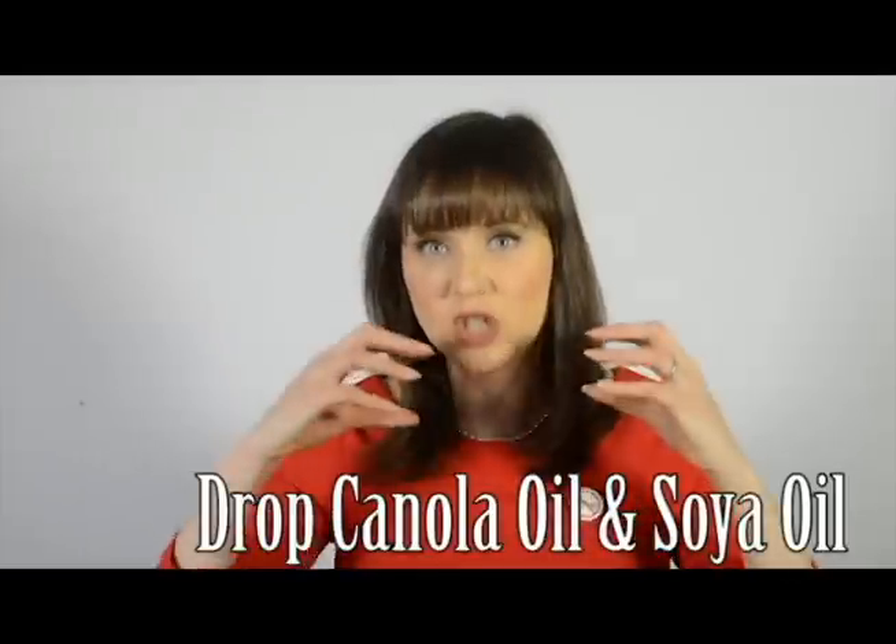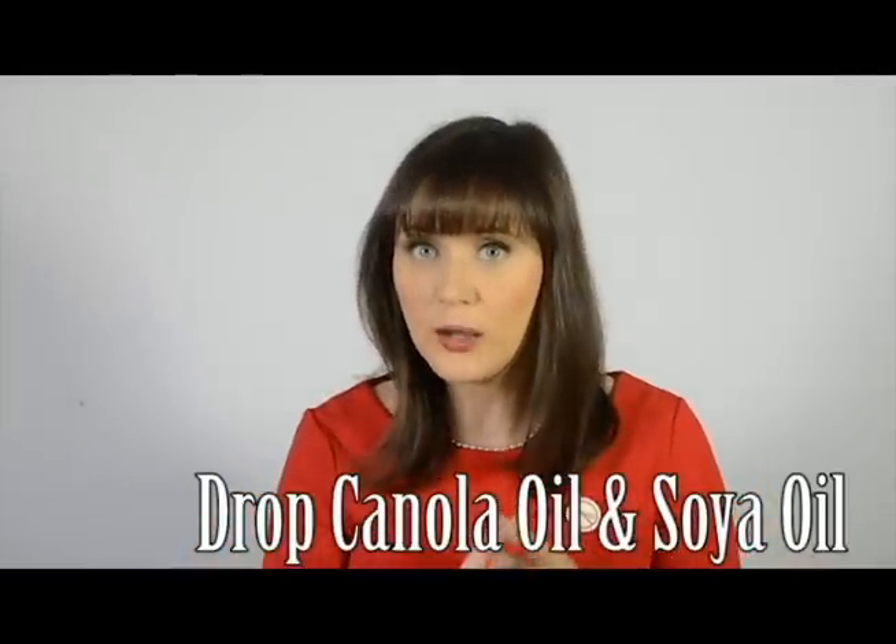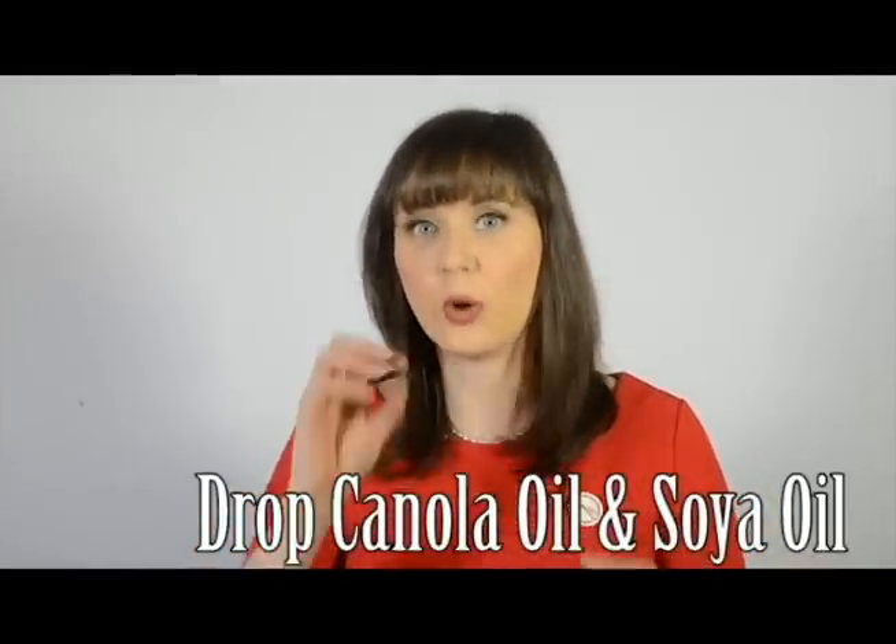The big one to start out with: get rid of genetically modified canola oil and soya oil. You want to look for these on the packages of everything from crackers to cookies. It is really invasive in even natural food, so make sure to read the label and look for healthier alternatives. Avocado oil, olive oil, and coconut oil are safe oils that are not genetically modified at this time.